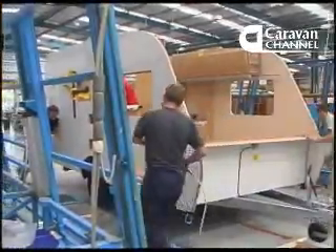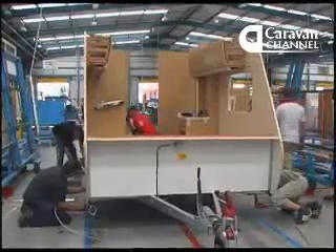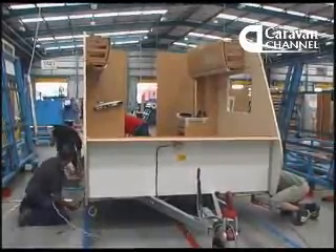And that's how you go from bits of wood on wheels to something that really starts to look like a caravan.